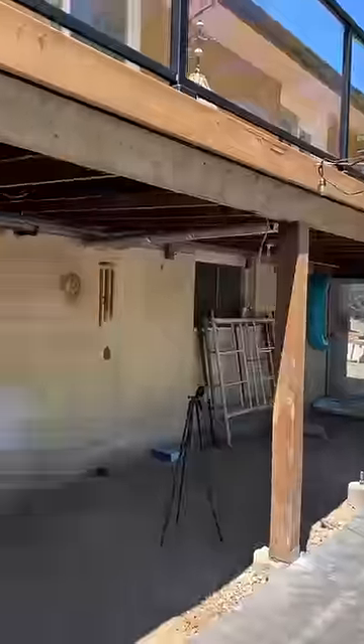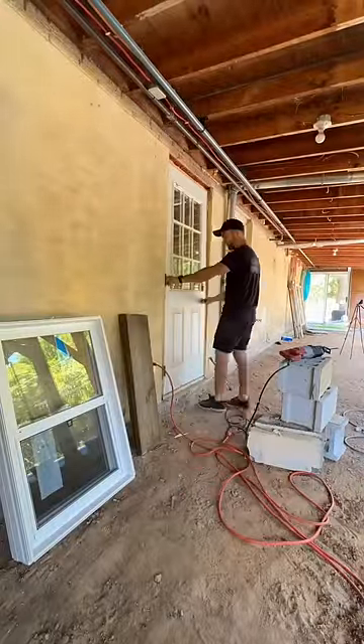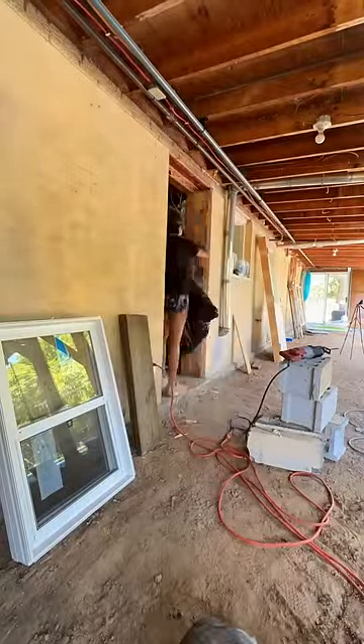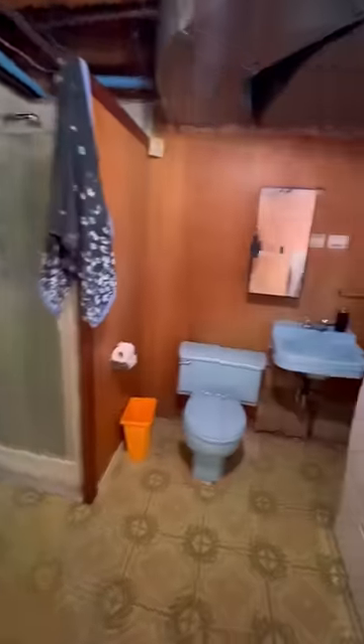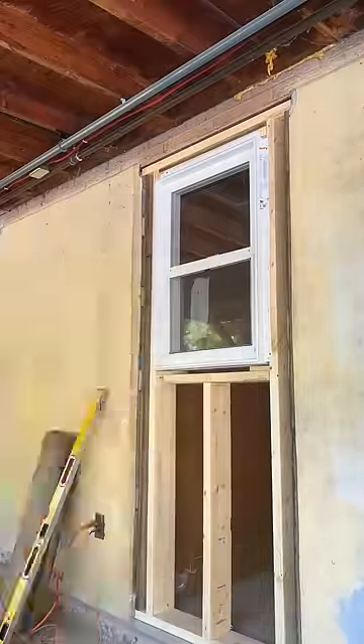We've made a ton of progress on the area around our pool, starting with changing this exterior door to a window. So many of you commented that we should have a door that leads directly off the pool to a bathroom, and we actually do — welcome to the never-before-seen basement bathroom laundry room. But we're getting rid of the door because it doesn't work for the overall flow of the house, and I explain it more in our recent YouTube video, which also includes a little basement tour.